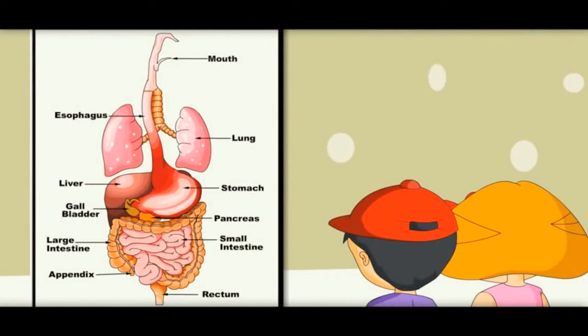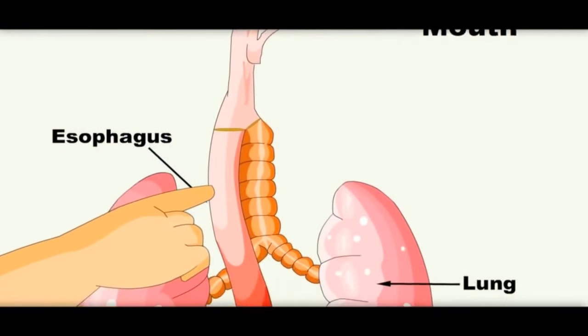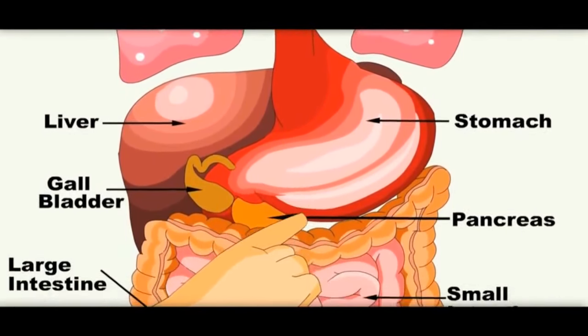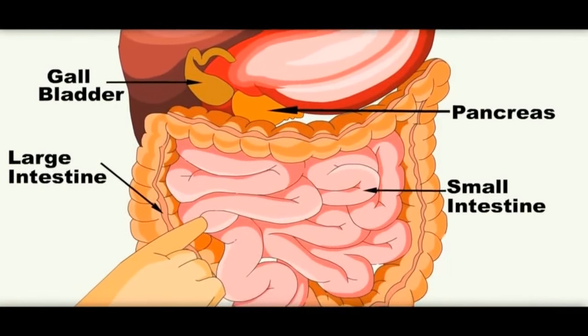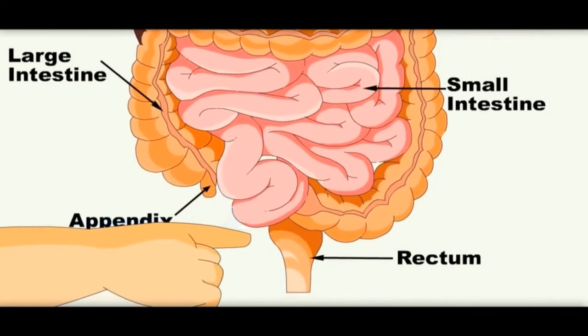Here you can see the whole digestive system. Now you know the whole journey of food. It is a long journey — it starts from the mouth, goes to the esophagus which is the food pipe. From there it goes to the stomach, then it enters the small intestine, and from the small intestine it enters the large intestine, and from there it comes out of the body through the anus.